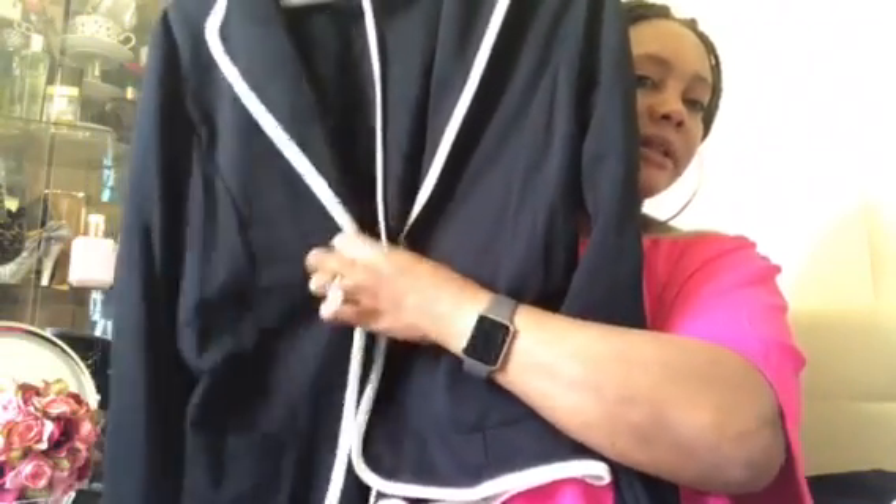And then I've got this black and white blazer right here — it's just got one button.